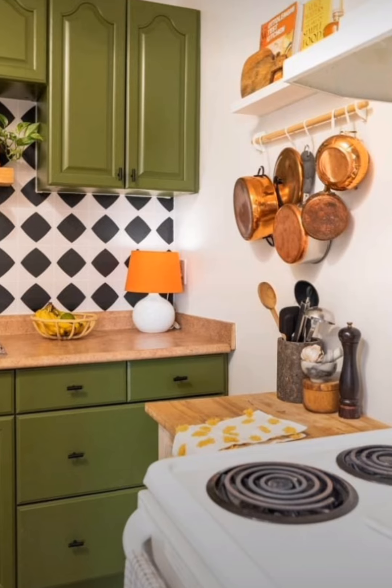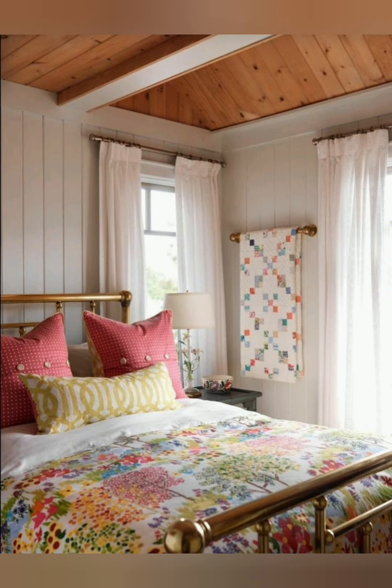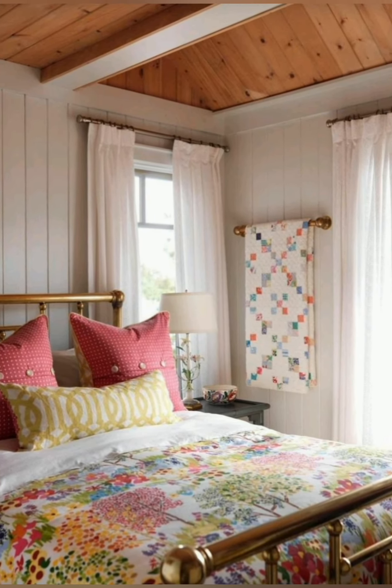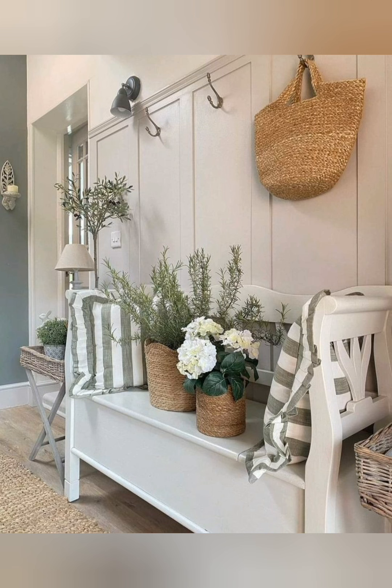Incorporate vintage rugs. Layer painted or hand-loomed rugs with soft, muted colors or traditional patterns like florals or Russian style. These add warmth and softness to wooden or stone floors.